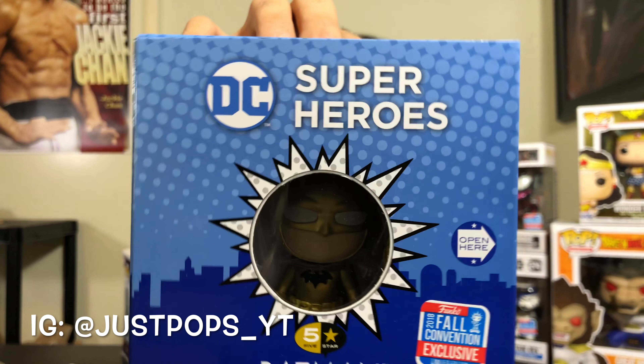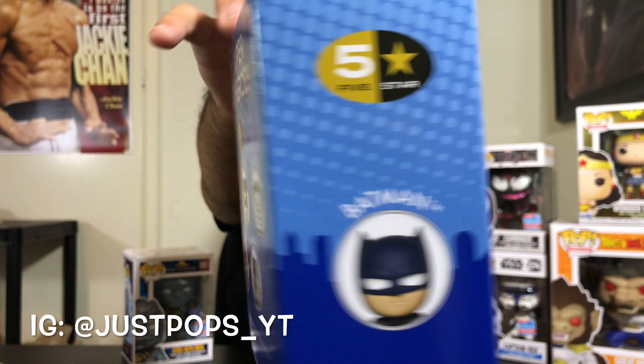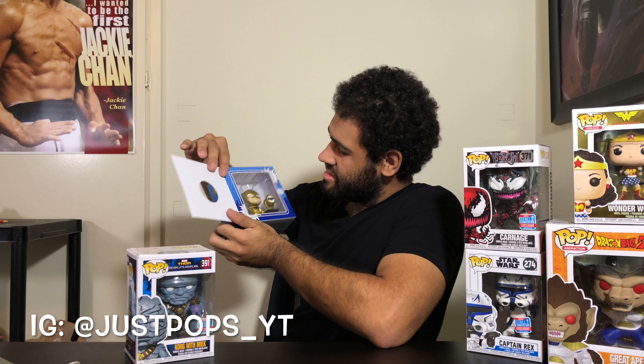Now it's time for the non-pop I was talking about. Funko came out with another type or category in their company, and it's called Five Star figures. This one is DC, and it is the gold Five Star Batman. Pretty cool. Here's the front, here's the back, the side. What's cool about these is they're adorable and they come with literal accessories, which is awesome.